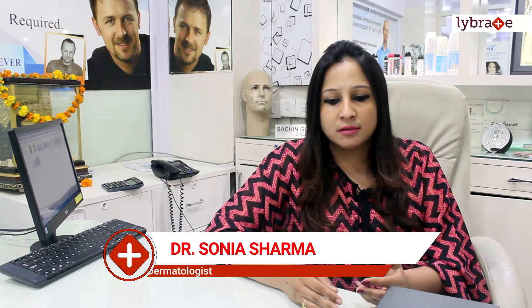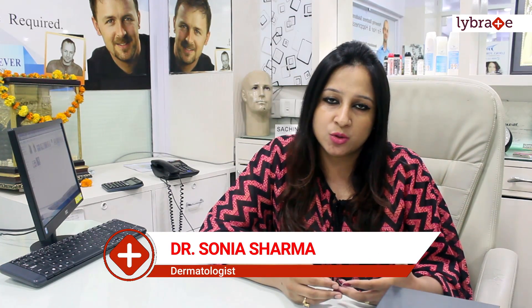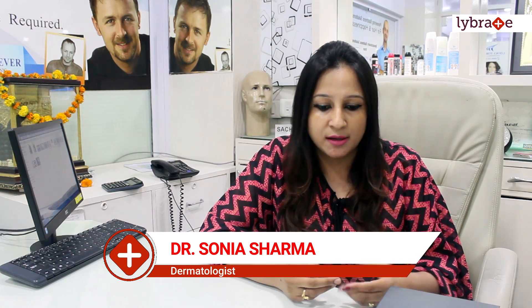So please consider scalp micropigmentation — this pen is not going to hurt you. Sessions take two to three hours each. Come to Looks Forever; this is the best technology and we are going to give you excellent results. Thank you.